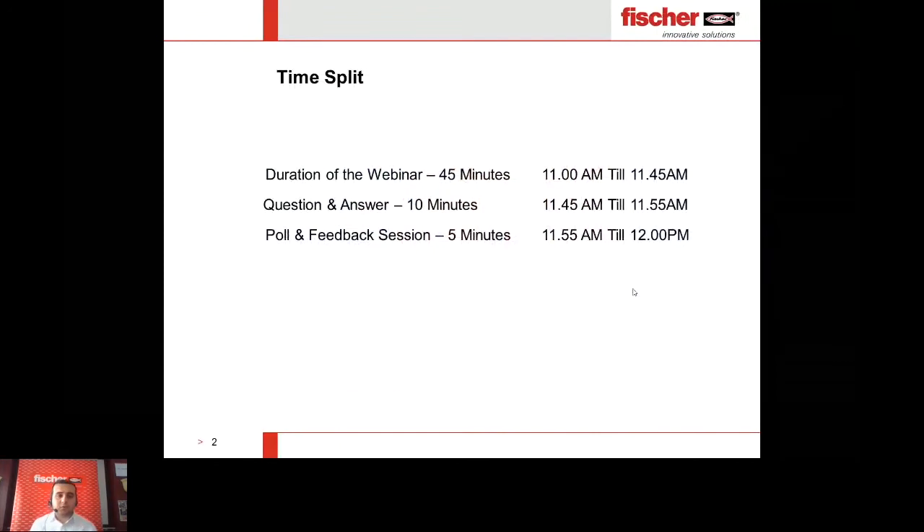I would like firstly to split the time into three main categories: the webinar duration, which will take almost 45 to 50 minutes; then questions and answers, which will take only 10 minutes. For additional questions, we can get the answers by email, and then going to the poll and feedback from you, which will take only five minutes.